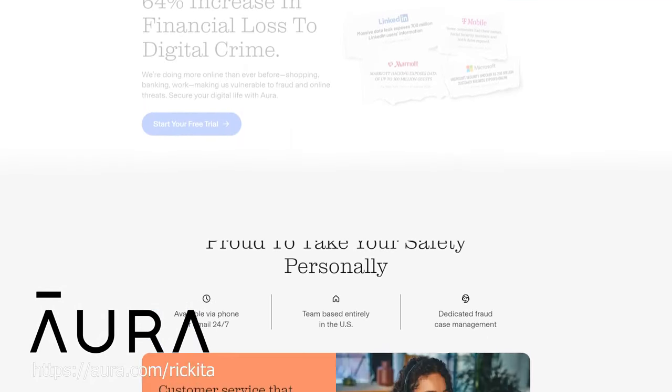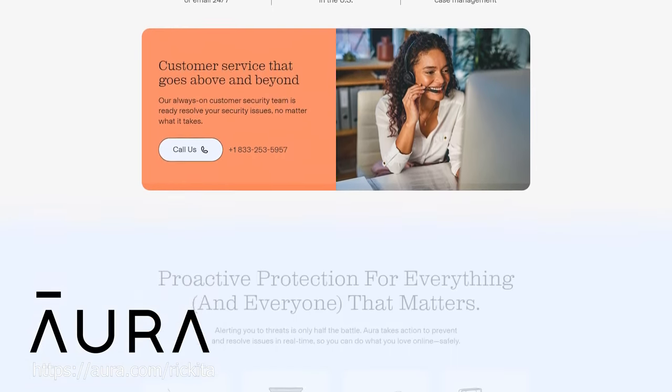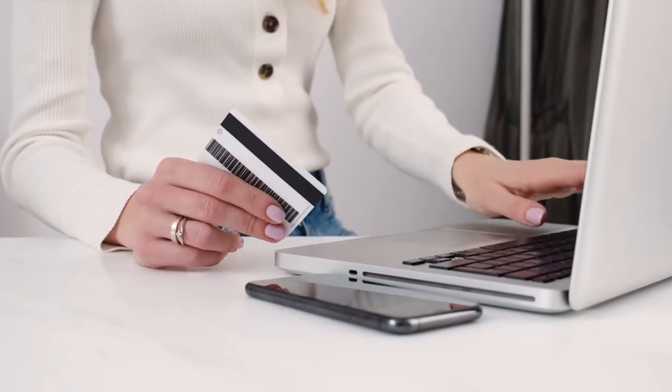Aura also allows you to surf the web with a VPN so you can browse anonymously — nobody knows who you are and you can't be tracked. When you're using your credit card outside the country you're already protected, but you have that extra layer of protection with Aura. Aura has a 14-day free trial, so check that out. They also give you access to your credit score and report with updates — especially useful as a college student when you're getting into credit for the first time. Thank you so much Aura for sponsoring this video. The link is in the description and comments.